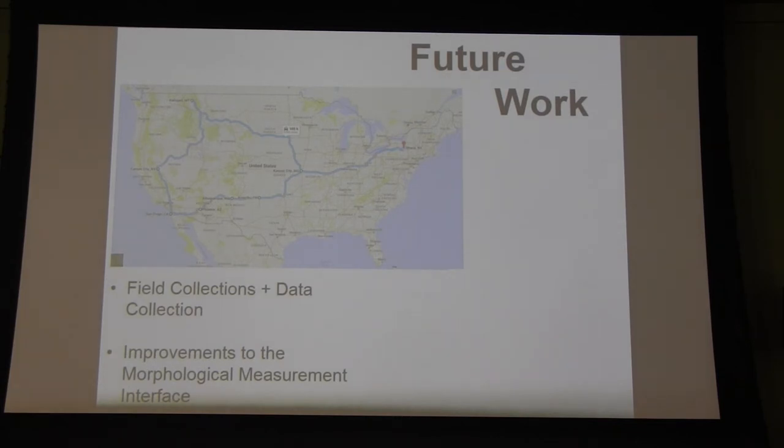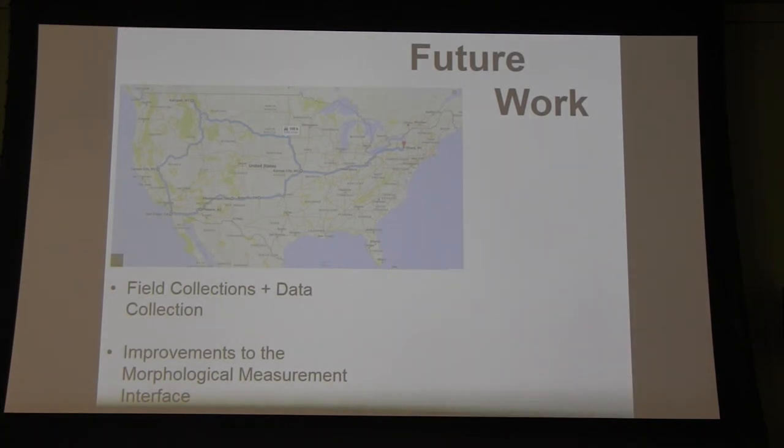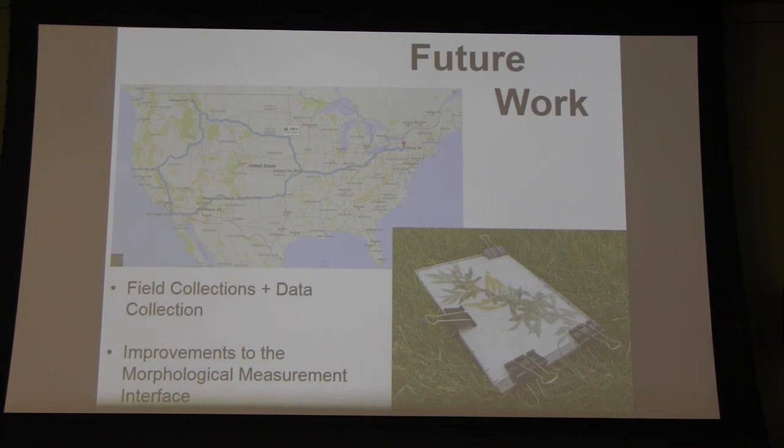A big portion of this summer will be devoted to a plant collecting trip across the southwestern U.S. into California and up into the northwest, to document, collect, and photograph several different oak species. I'm going to use a prototype plant press I call the Plexi Press — two sheets of plexiglass that are light and easy to carry in the field, allow imaging, and can be scaled. Those images can be uploaded to the herbarium website and measurements can be made throughout the summer. We also hope to improve the morphological measurement interface for better and more precise measurements.